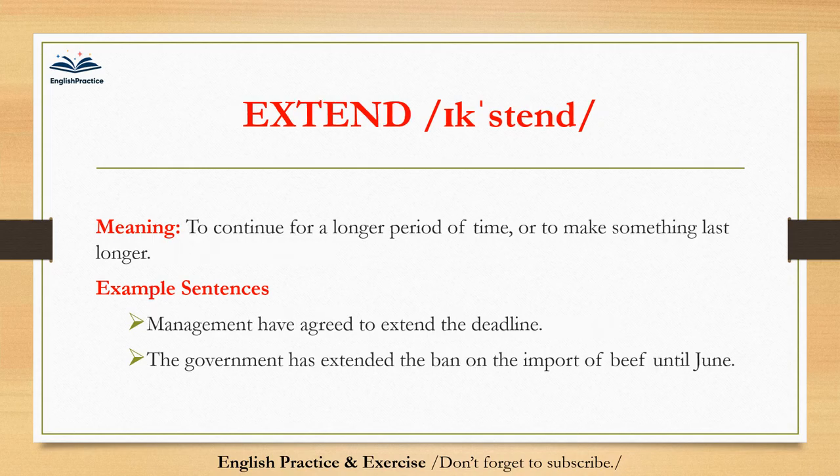Extend. Extend. To continue for a longer period of time, or to make something last longer. Management have agreed to extend the deadline. The government has extended the ban on the import of beef until June.